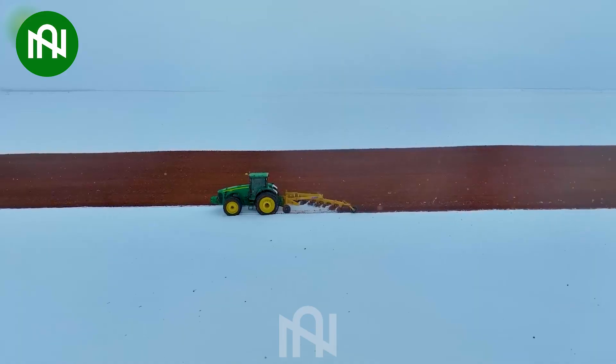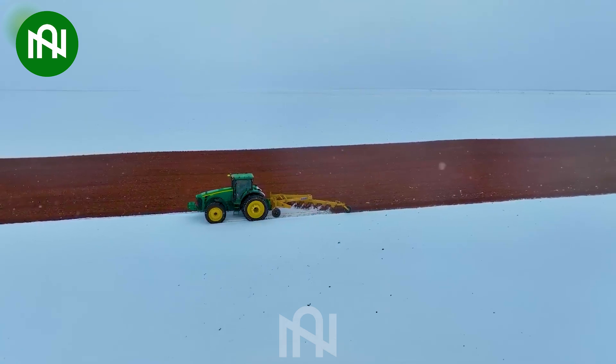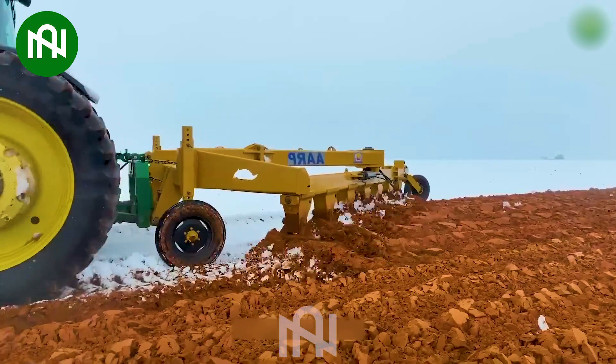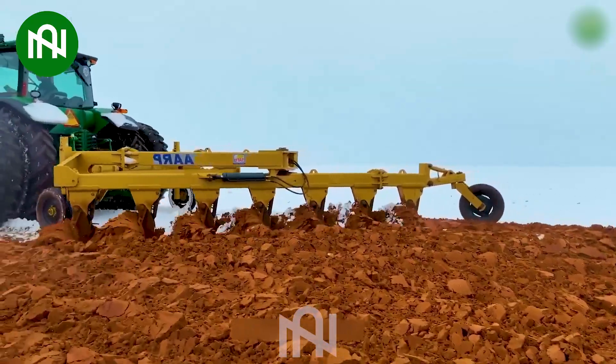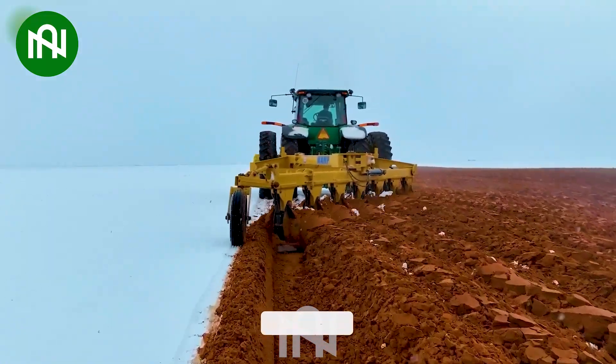Cultivating snowy terrain, this machine showcases remarkable versatility, effectively preparing the soil even in challenging winter conditions, ensuring productivity in agriculture year-round.